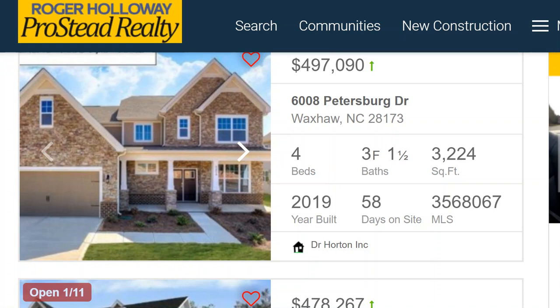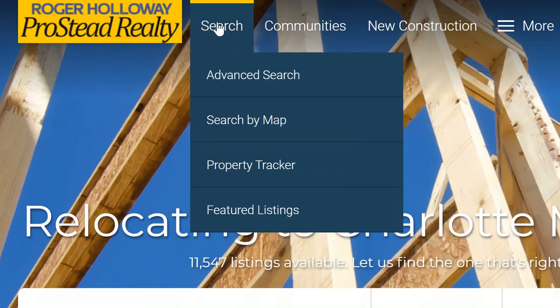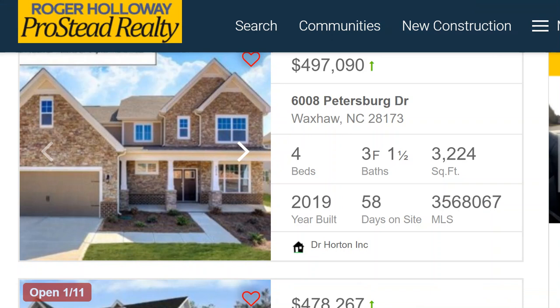So let's see what's on the market right now. If you go to rogerholloway.com, you can literally search by school district, by price point, by city. I encourage you to do that. Here we've dialed into the page called Millbridge Waxhaw NC New Homes for Sale.